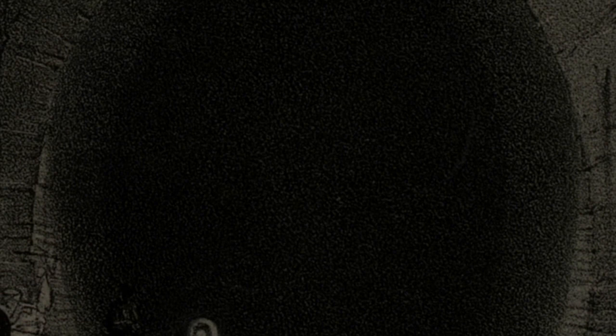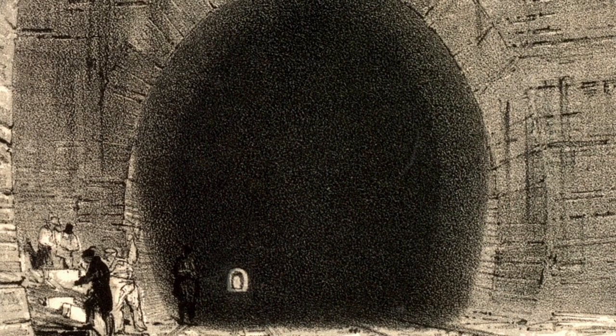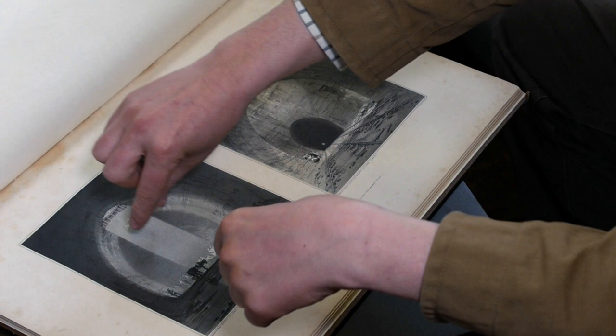The Kilsby Tunnel was one of the most impressive pieces of engineering along the line — indeed, anywhere at the time. There were a whole series of working shafts along with two huge ventilating shafts. This particular image captures one of the working shafts, showing one of the skips being lowered down into the heart of the tunnel. We can see a shaft of light coming down into the tunnel — and this isn't artistic licence. Documentary evidence shows the atmosphere within the tunnel was so humid that when the sun was directly overhead, a fantastic shaft of light would illuminate the working area.